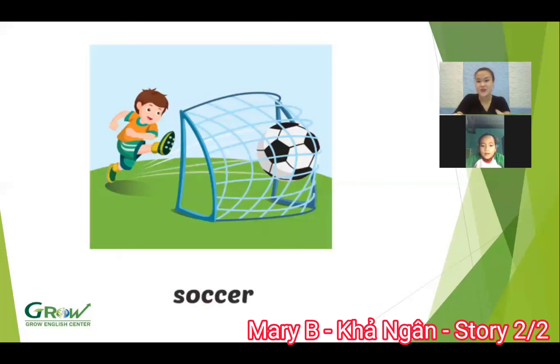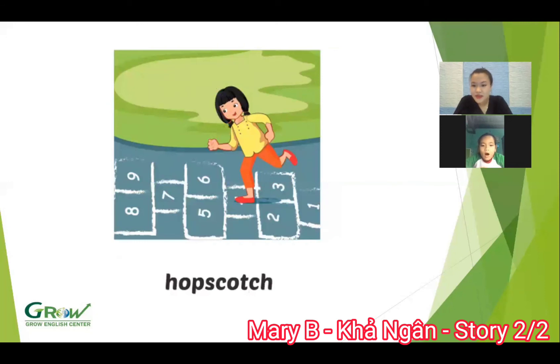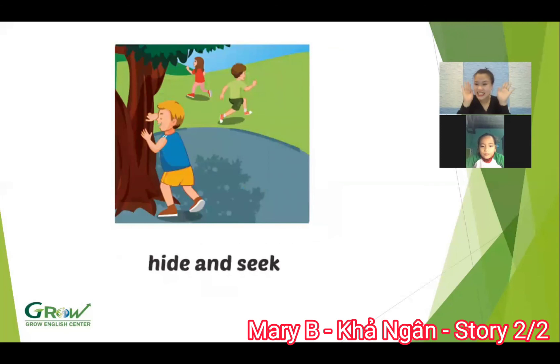Let's play. Circle. Good. Let's play. Touch. Touch. Let's play. Hot shot. Of scotch. Okay. And let's play. High and chic. Yeah. Show me high and chic.